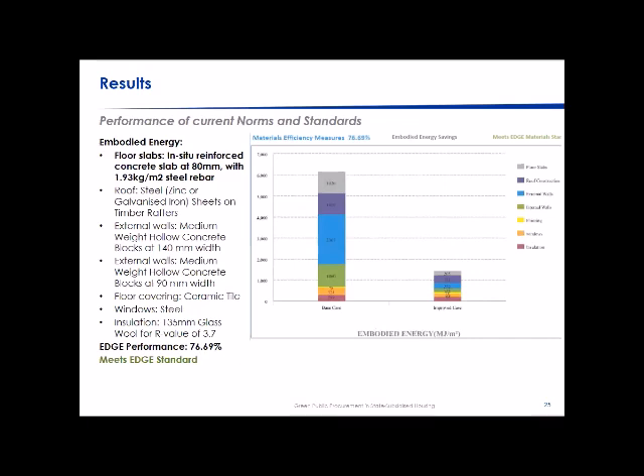What's very interesting — and I did speak to the IFC about this — is that there's an incredible improvement in materials efficiency and embodied energy. The current norms and standards result in a 76.69% improvement, which is huge. The reason is that South Africa has very low seismic activity, so we push material use for structural stability to the absolute minimum — hollow concrete blocks, thin floor slabs — which is why there is such a large improvement.